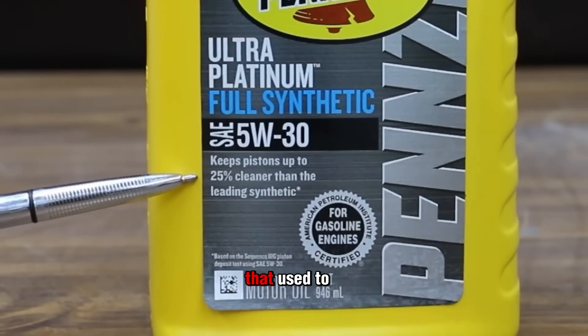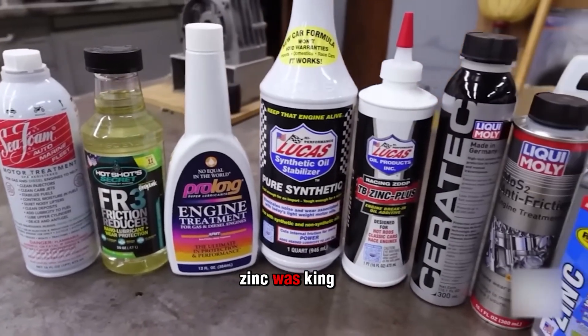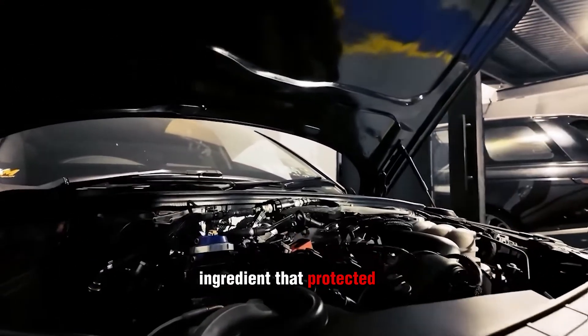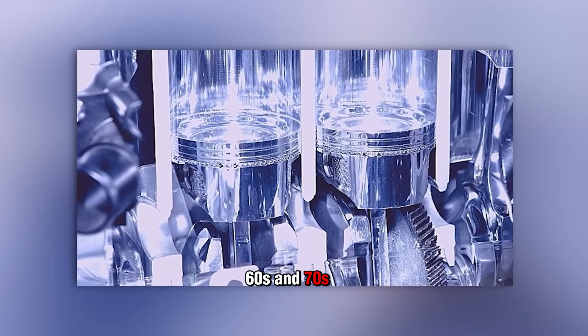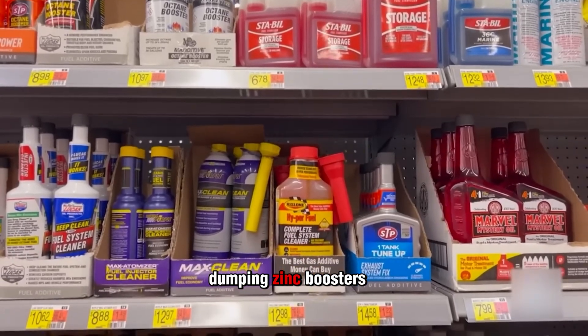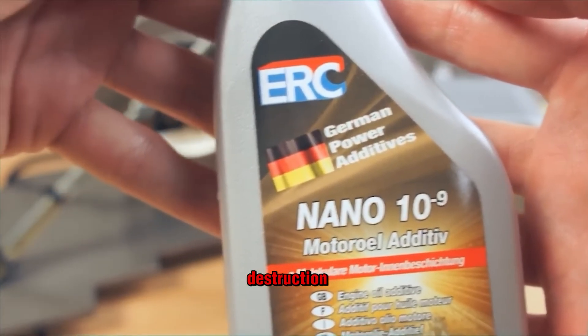But thinning your oil isn't the only way to wreck an engine, because the next scam takes something that used to be good and turns it into a modern-day engine killer. Back in the muscle car era, zinc was king. ZDDP — zinc dialkyldithiophosphate — was the magic ingredient that protected flat tappet cams and lifters in engines from the '60s and '70s. For those old-school motors, ZDDP was a lifesaver. But dumping zinc boosters into modern engines? More zinc doesn't mean more protection — it means more destruction.